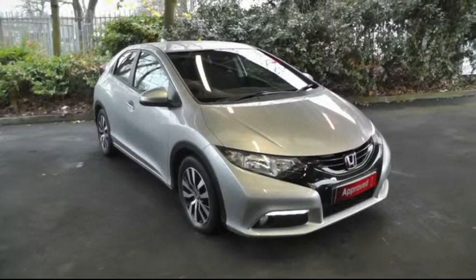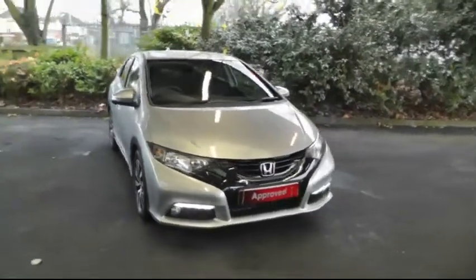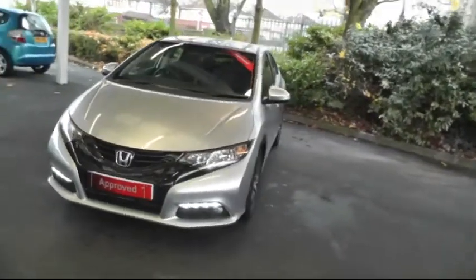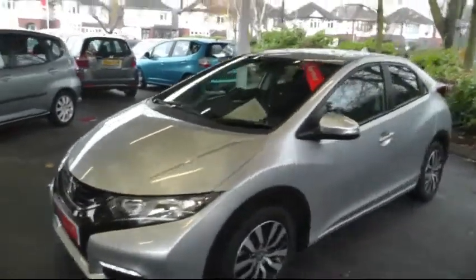Hello and welcome to Brindley Honda Canuck. Today I'll be showing you the Honda Civic 1.6 SET. The car is a 2014 model Honda Civic. It has the new Earth Dreams 1.6 litre diesel engine with an average mpg of 78.5. Thanks to its low emissions, it's free from road tax.